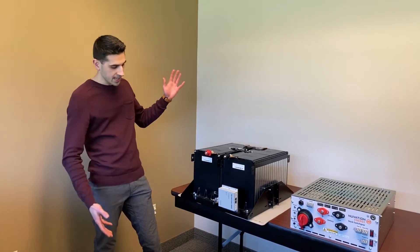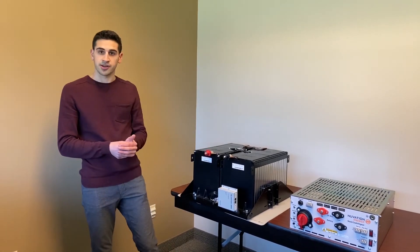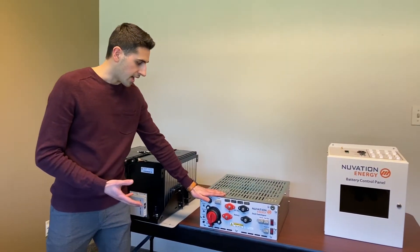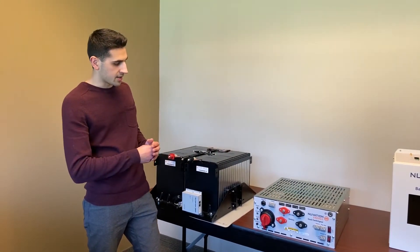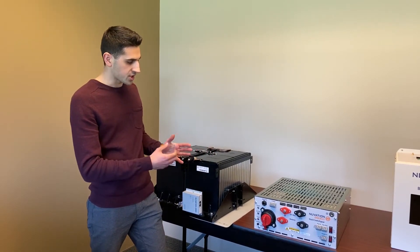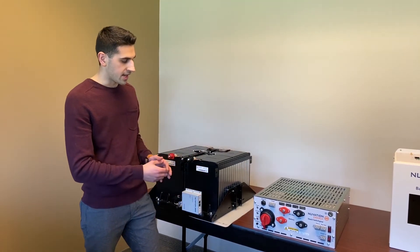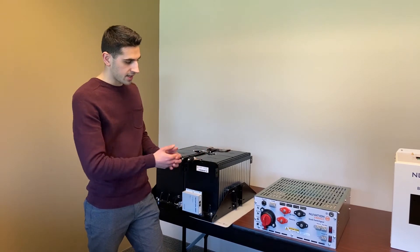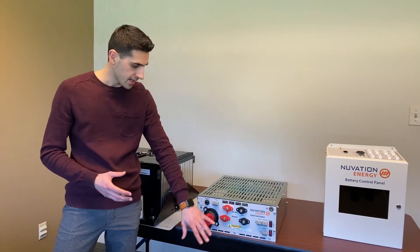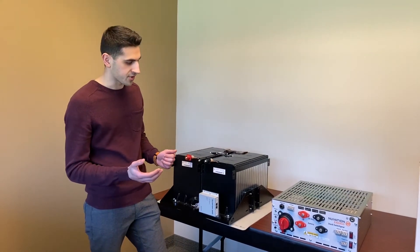For a battery stack we would have multiple of these cell interfaces daisy chained together into a scalable architecture. All that information then feeds into our stack switchgear, which has some additional battery management modules getting that information and controlling things like contactors and current measurement. It also has fuses and other safety functions, with connections that go to the battery stack as well as connections that go to the rest of the system like a DC bus or power conversion system.